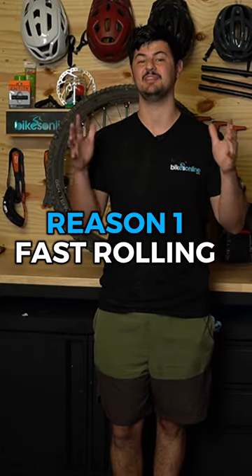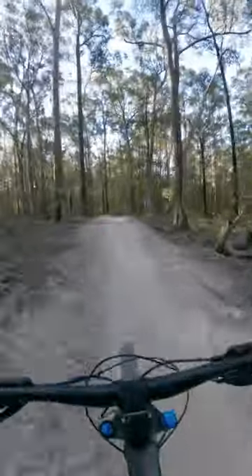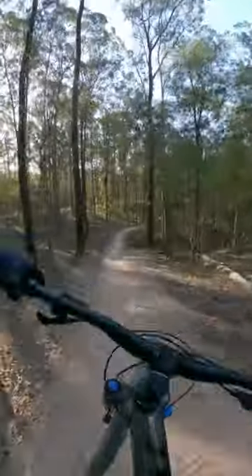The first reason is that it's really fast-rolling. This is great on a trail bike front and rear, and on an enduro bike as well you can run it as a really fast-rolling rear tire.